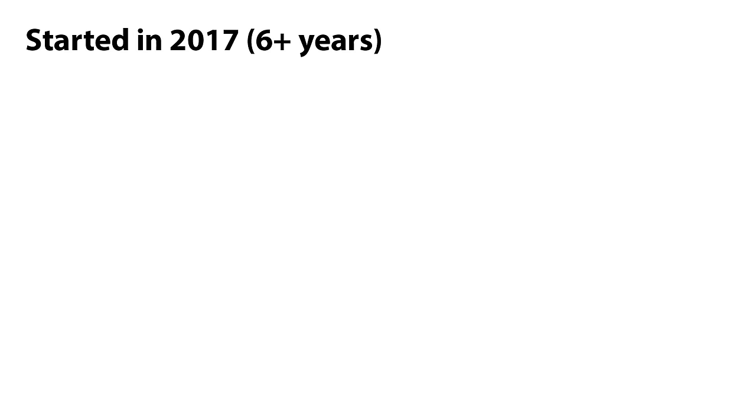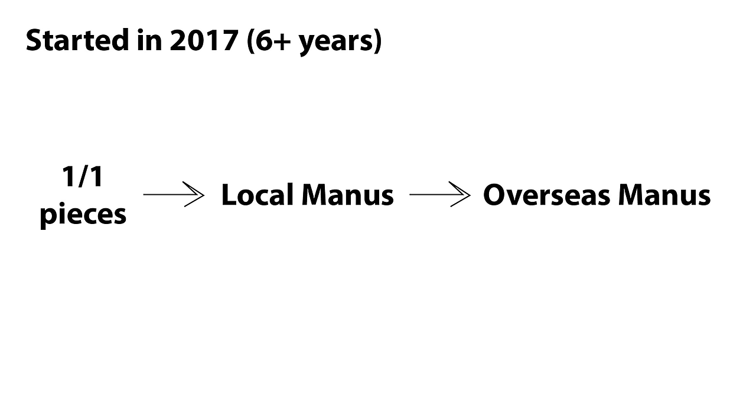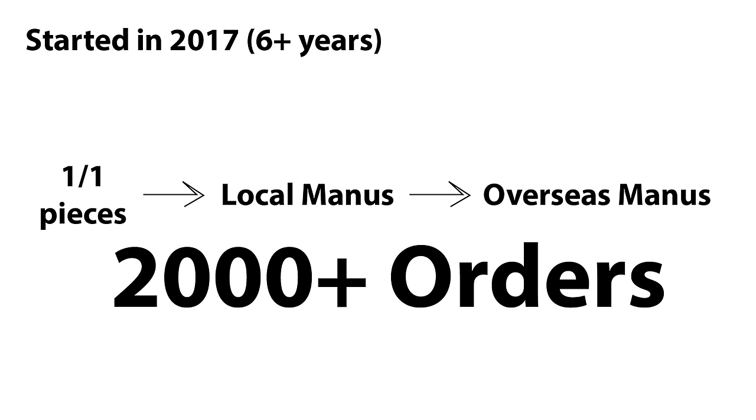My credentials: I started in 2017 selling one-of-one embroidered hoodies, then found local manufacturers, then overseas manufacturers, and did bigger drops with 2,000-plus orders. Hopefully you've seen my other videos — I've been in this for about six years and I know what you need to get the job done.